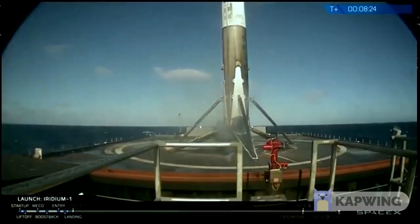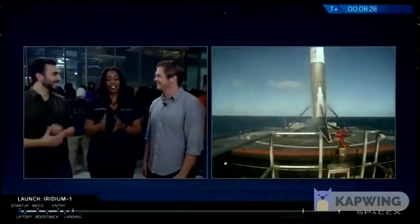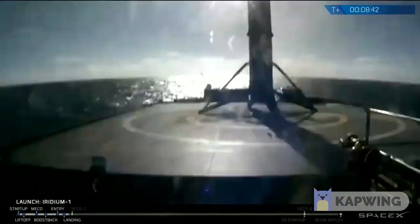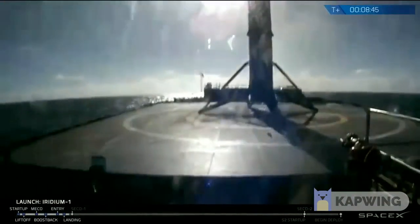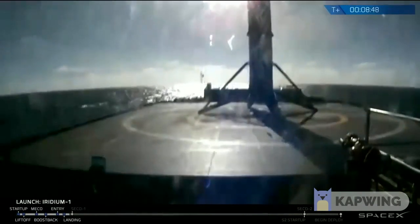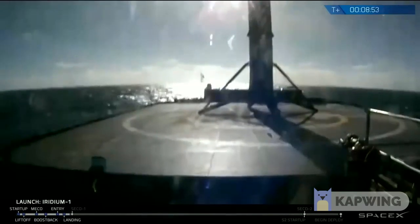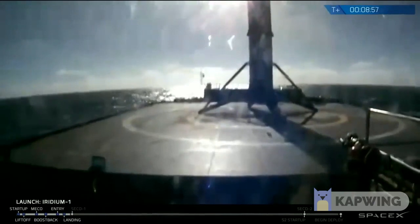Here we have the first ever successful landing on to Just Read the Instructions, the West Coast drone ship. This is fantastic — this is the first landing on Just Read the Instructions, and the first time we've attempted anything on it for over a year, so we're all very happy. Now we have two drone ships that have both successfully received a first landing. This is a good one, and we could see it the entire way there.